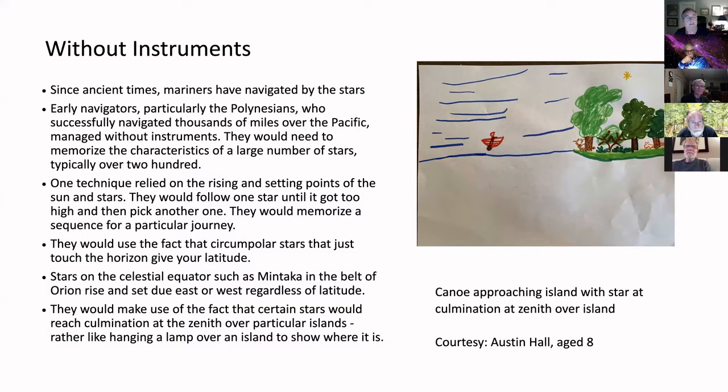The Polynesians memorized about 200 stars and their characteristics — particularly the rising and setting points, which at any given latitude give you direction. They would follow a star, and when it got too high in the sky they'd move to another one, and so on, giving them a consistent sense of direction.